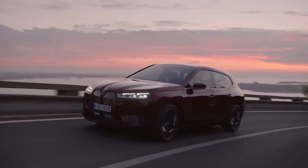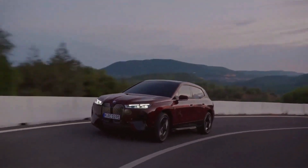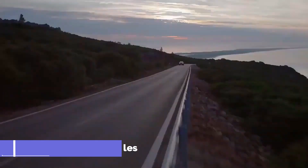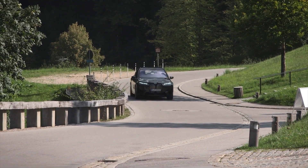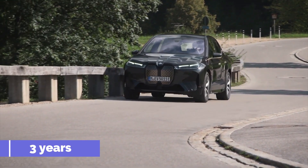The iX arrives with the same warranty coverage as BMW's other electric model, the i4 sedan, which includes basic coverage for 4 years or 50,000 miles, as well as extra comprehensive protection for the electric vehicle components. All new BMWs also come with a standard 3-year maintenance package.